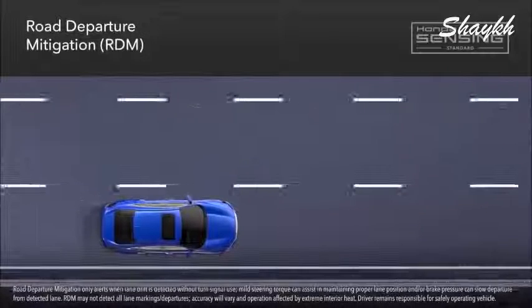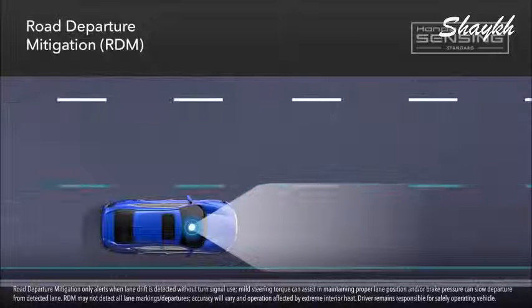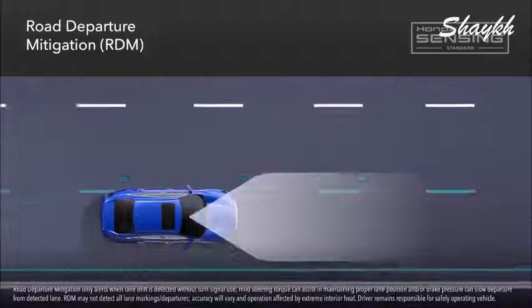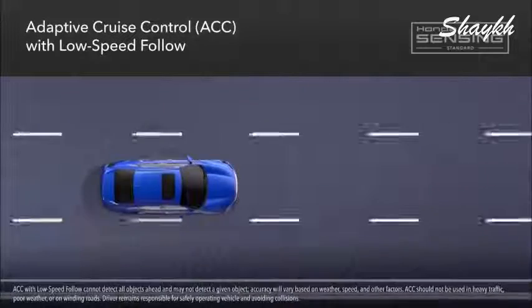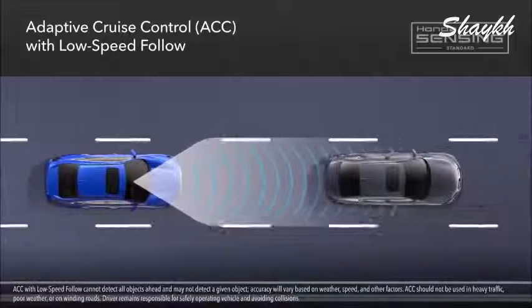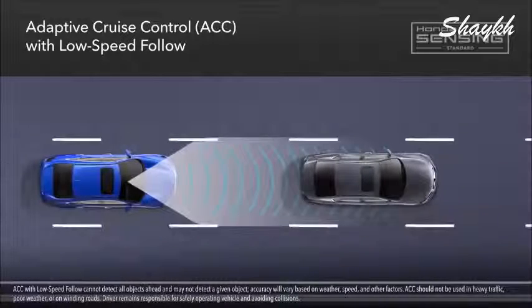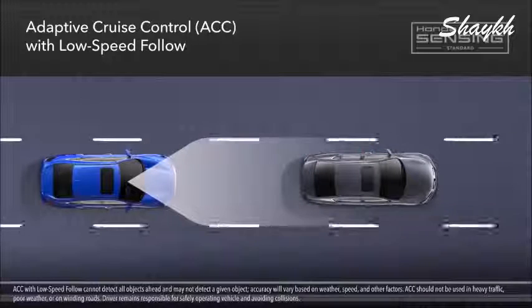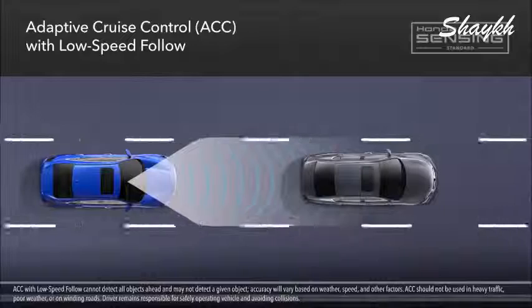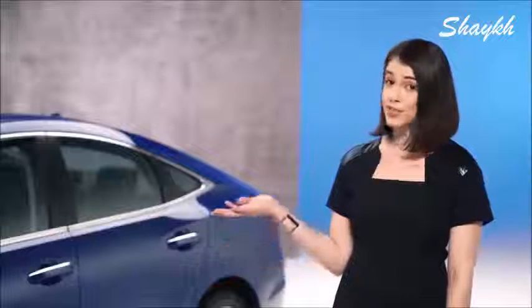There's also road departure mitigation, which helps keep you from drifting out of your lane and off the road using a camera to detect lane markings. And adaptive cruise control with low-speed follow is designed to maintain a set following interval when approaching a detected vehicle ahead — it can even stop the car if the vehicle in front slows to a stop and then resume at your preset speed. Insight has many features to make you feel more confident while driving.